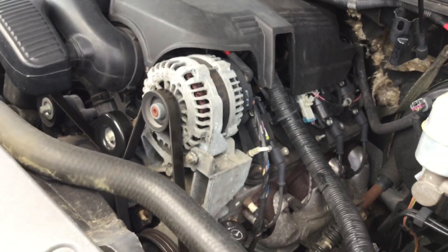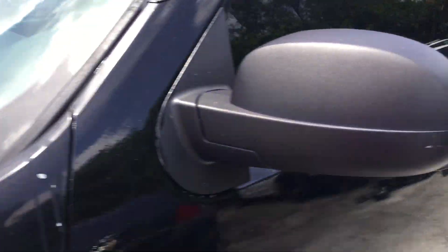The automatic transmission engages, but both front and rear AC blow warm. The AC compressor has not engaged this whole time.